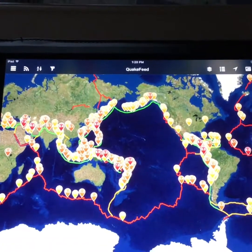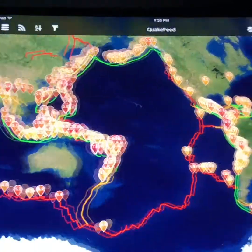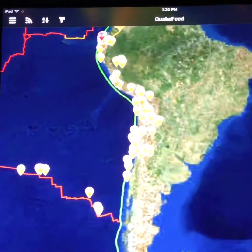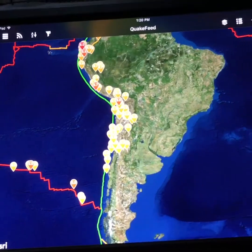Another great app that we've gotten a lot of information from is Quake Feed, in which students can see the different convergent, divergent, and transform boundaries as well as where earthquakes have occurred around the world.